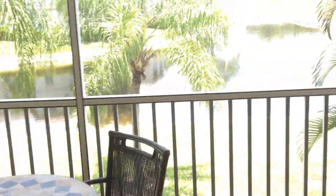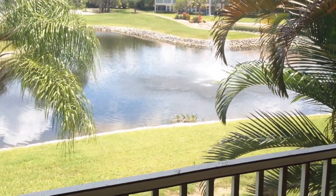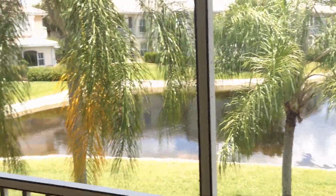Nice big condo. Let's take a look outside here — this is the money shot. Beautiful. There's a fountain right over there. We saw a couple of otters here a couple of days ago, playing on the shore, swimming around, having fun.